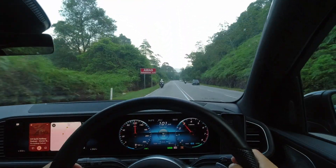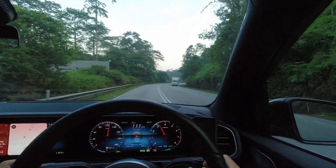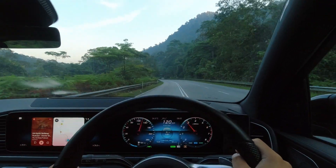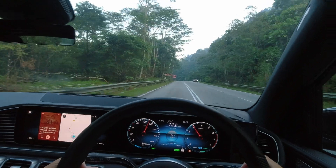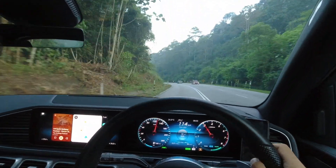Now let's talk about its stopping power. The GLE boasts a robust all-wheel disc brake system, ensuring a dependable way to slow down this formidable machine. However, I find that the brake pedal's biting point is a bit on the deeper side, which can affect confidence when braking. For a better driving experience, I would prefer the brake pedal's biting point to be higher, offering greater control and confidence during braking.